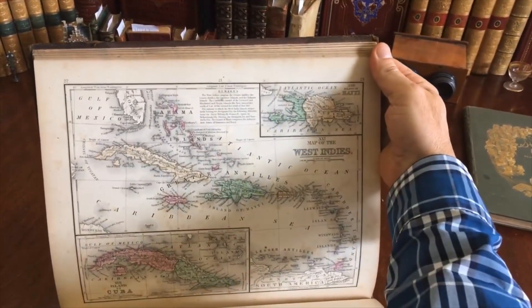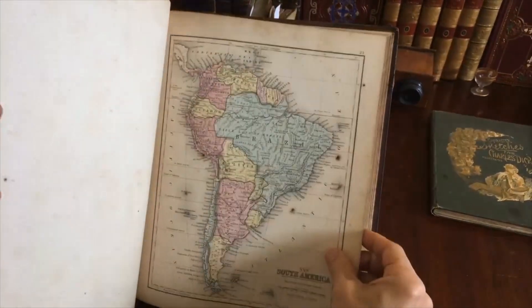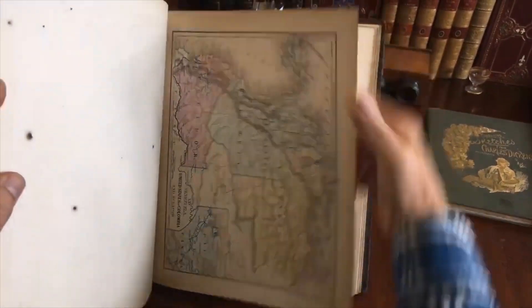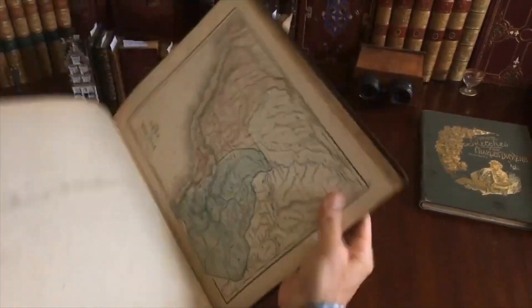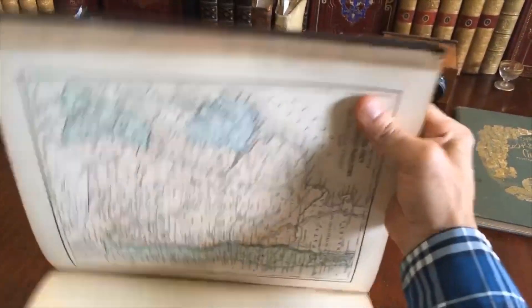These are very large maps. It's interesting because the ones that appeared in school atlases are much smaller — they're reduced versions of this.